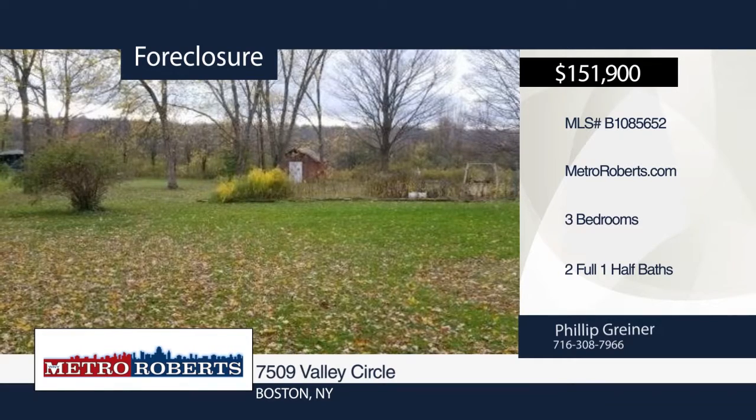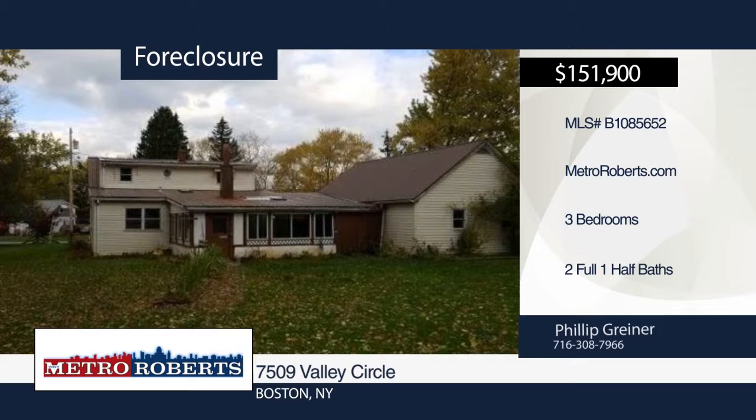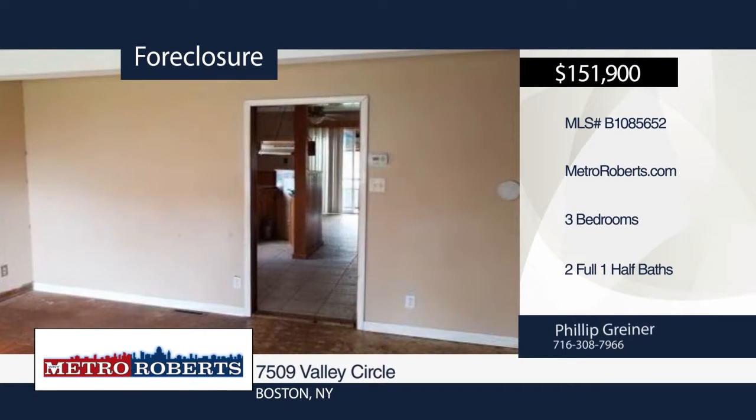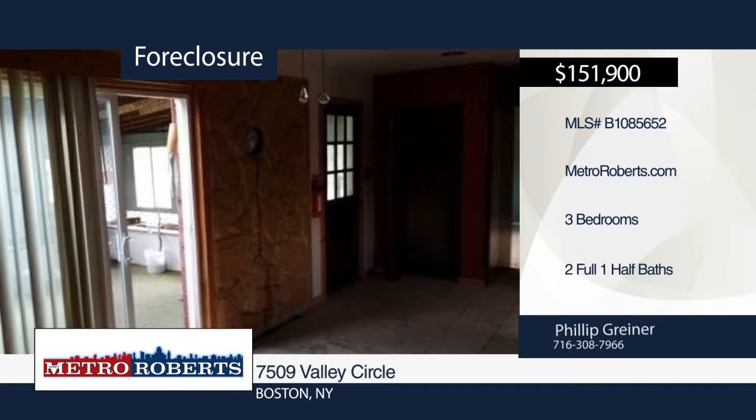Check out this three-bedroom, two-and-a-half bath home. It features spacious bedrooms, a sliding glass door that leads to a covered porch, and a large backyard. This home needs a little TLC but is ready and waiting for your personal touches. Make a choice with a call to Metro Roberts REO.